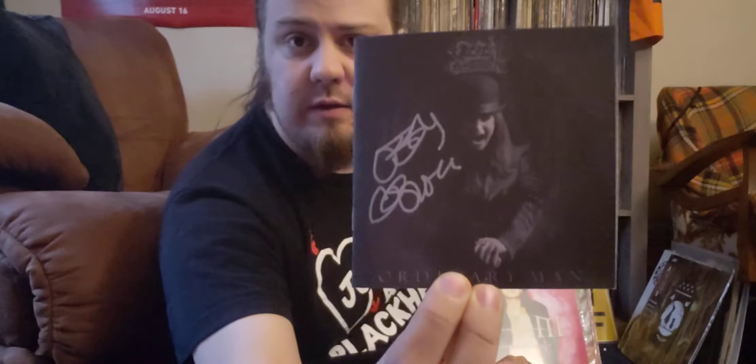Next up is a CD booklet for Ozzy's new album — this is signed. His management team sent it out to me. I don't know if they sent it to other people too; I think they were selling them for a little bit as well. They canceled my concert that I was supposed to go to this summer — second time they've canceled it on me because of Ozzy's health. Got it in the mail, which is kind of cool.